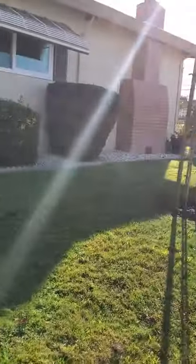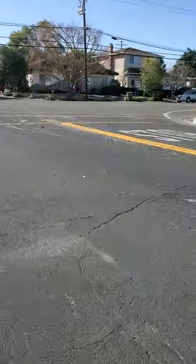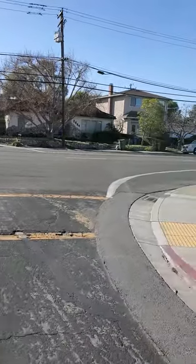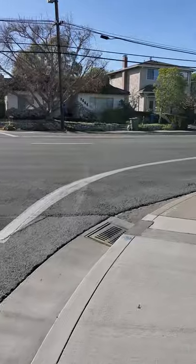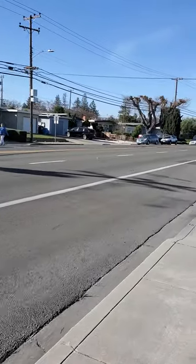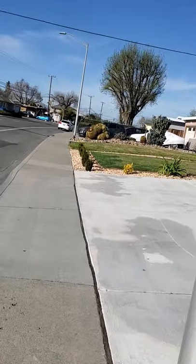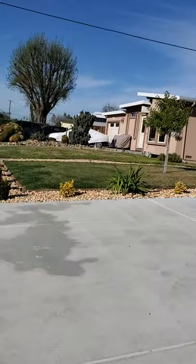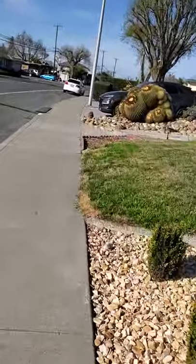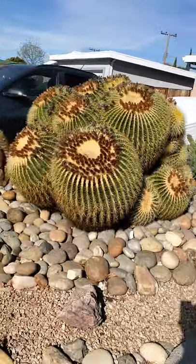Nice neighborhood. I see some cactus — yeah, it's a big one. It's a really big one.